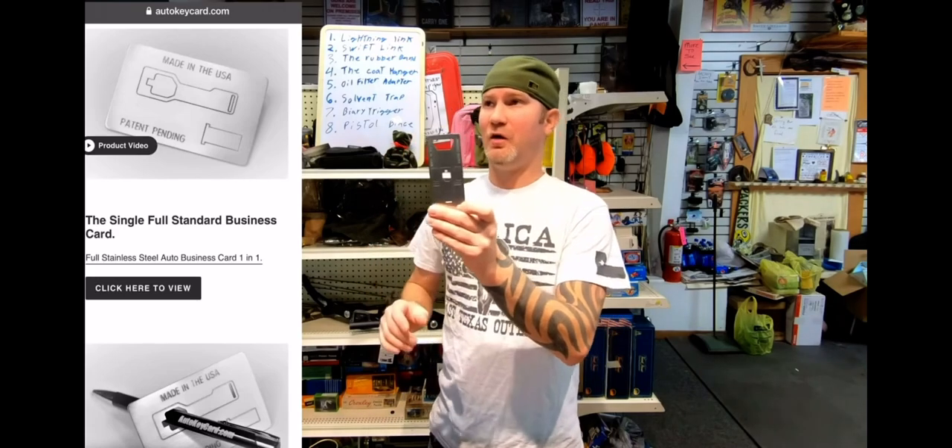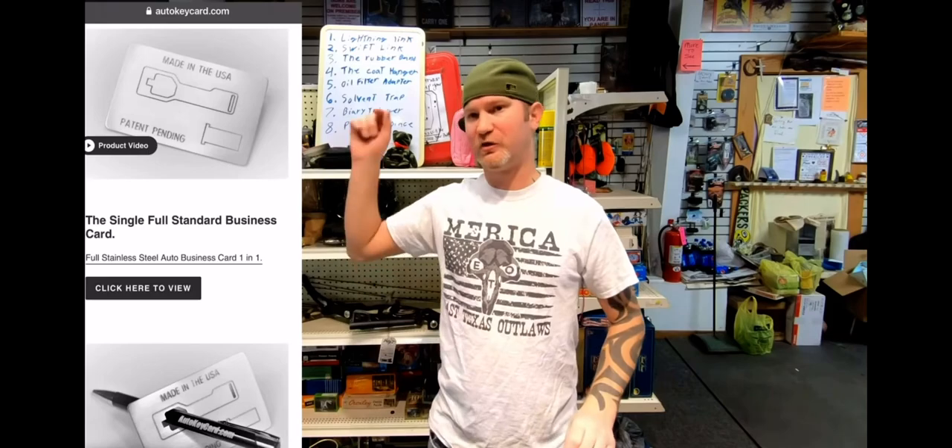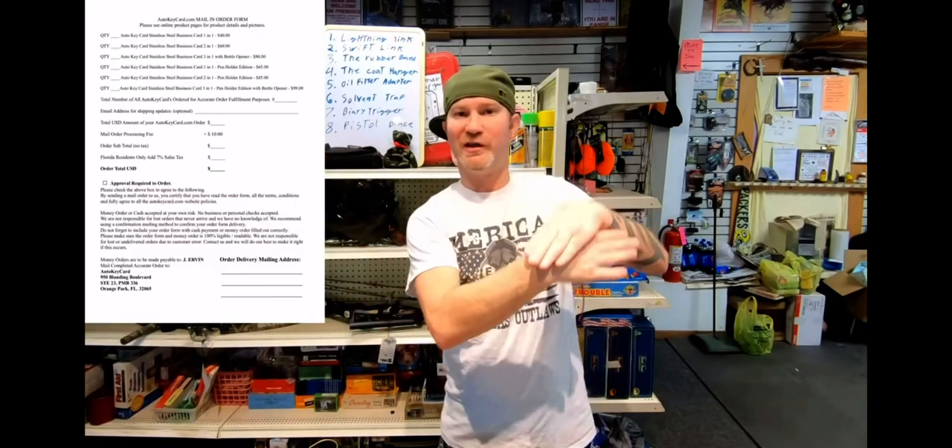Jump on autokeycard.com — they even have discrete ordering. You just go to your local library, print off the order form, shove a money order in there, and have it shipped to your anti-gun relative and pick it up there.